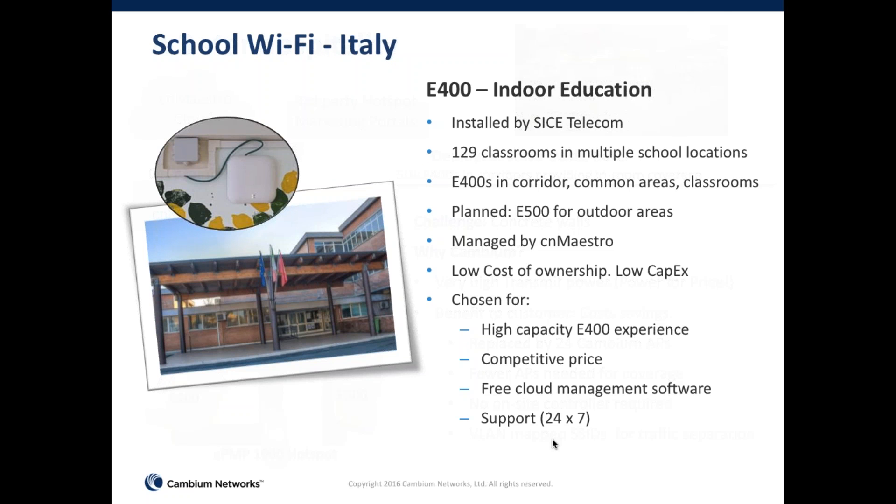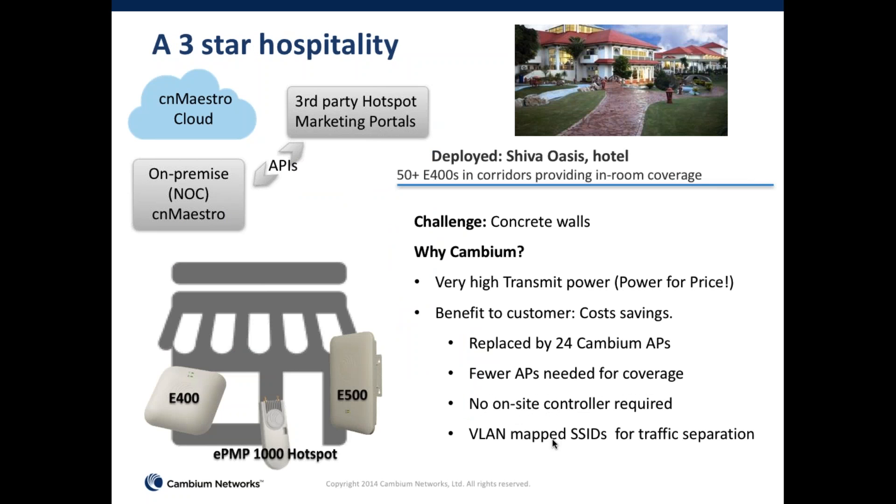Another deployment is in New Delhi at a resort, where they chose Cambium because the equipment performs very well despite the presence of concrete walls, and they didn't have to break the bank for a high-capacity deployment. Another attractive factor was that the access point directly interacts with third-party hotspot or portal providers, so you can select a third-party company for your hotspot portal management tied with your property management system without bringing the controller into the mix. They did also install a local on-premises controller for managing the APs.